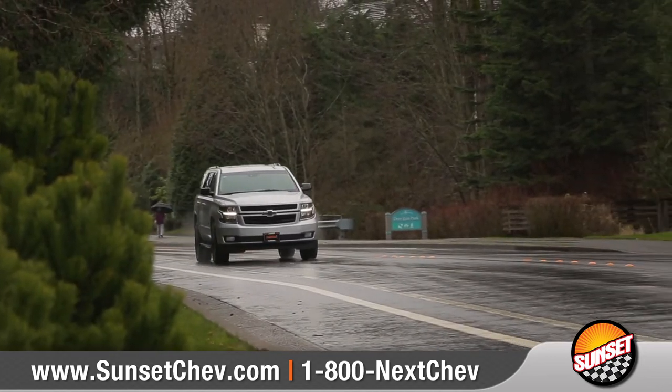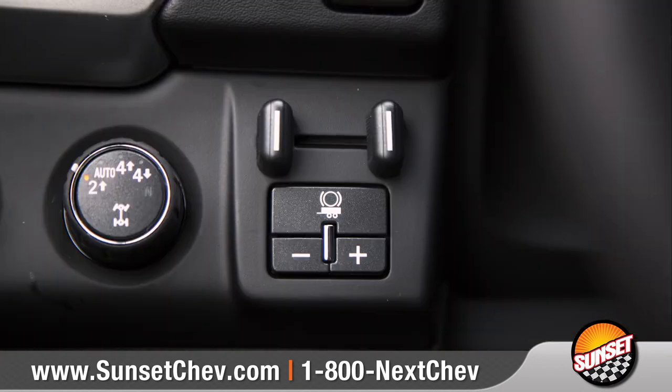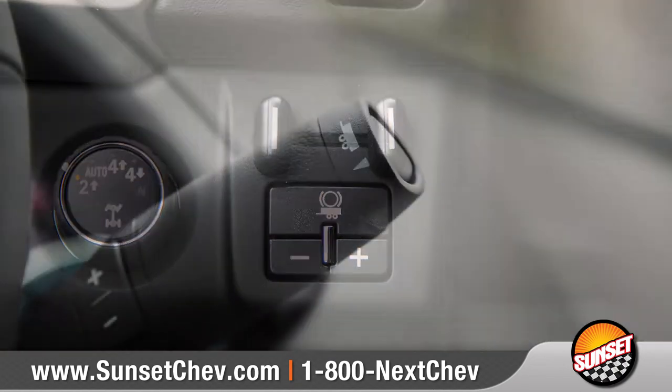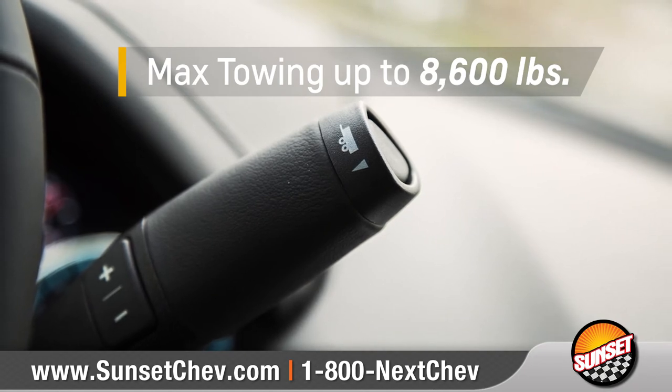Offering impressive capability, along with a best-in-class 23-miles-per-gallon highway. Combined with the available max-trailering package, Tahoe offers a maximum towing capability of up to 8,600 pounds.